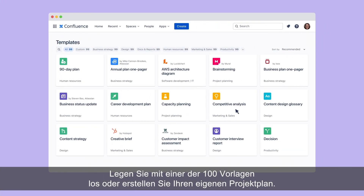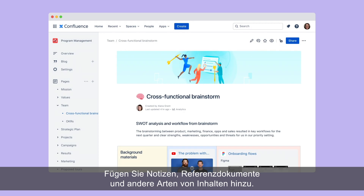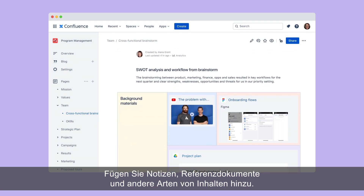Start with over 100 templates or create your own project plan. Include notes, reference docs, and all types of content.